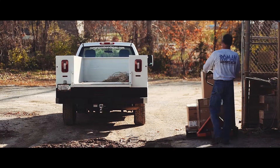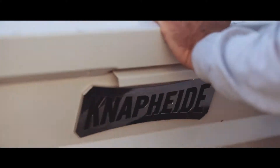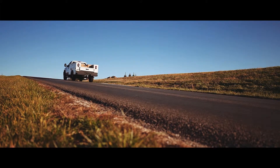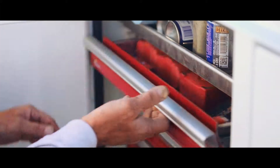There is definitely a difference between a NAP-EYE body and the other people that are manufacturing utility beds. I'm able to carry more tools. I know where they are. They're out of the weather. I have some of the C-Tech drawers.